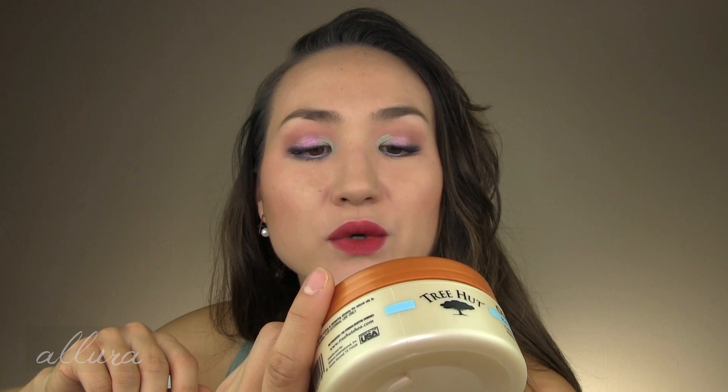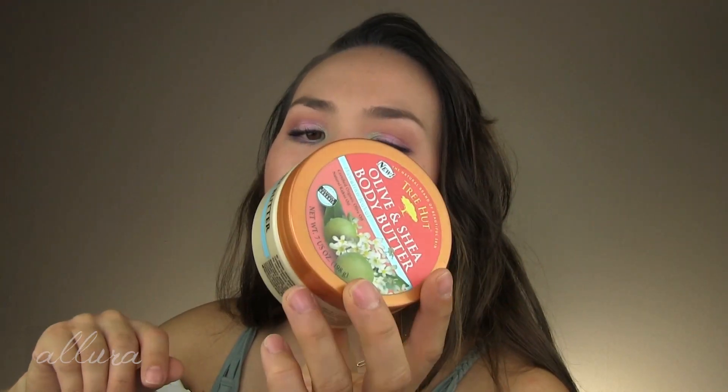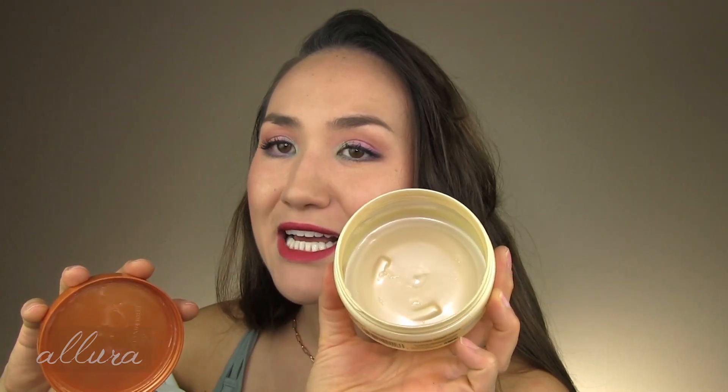Alright, let's jump right into it. I'm gonna go in random order. I used up a Tree Hut olive and shea body butter in the scent Hawaiian Kukui. I use this mainly on my feet because on the body it's just too greasy and oily. So an affordable way if you want to really nourish your feet and put socks on during the nighttime, but otherwise a little too greasy for my taste.